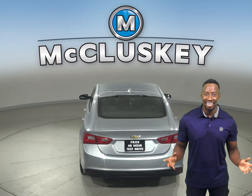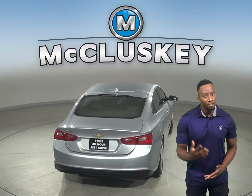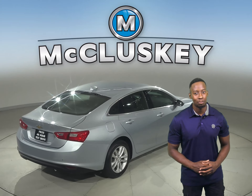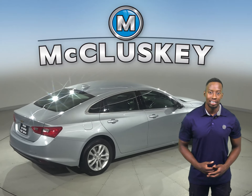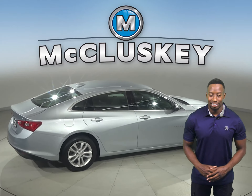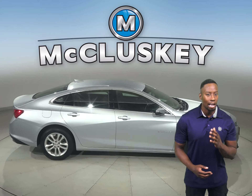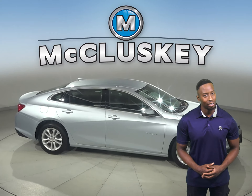Come on down today and take this sleek sedan out on one of our free 48-hour test drives. It's passed our 172-point inspection, so we know that it's more than ready to hit the road. There's a clean one-owner Carfax report as well, so we know it's going to be a very reliable vehicle for you.